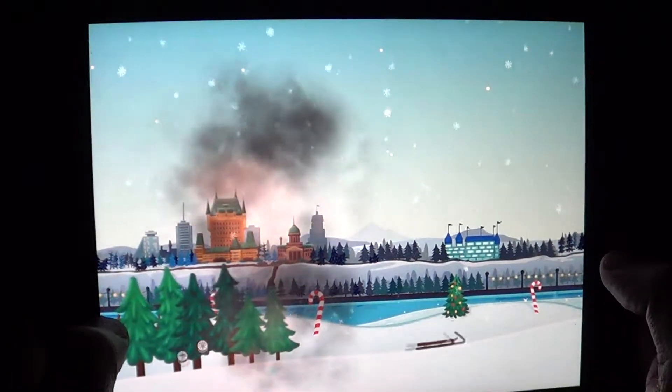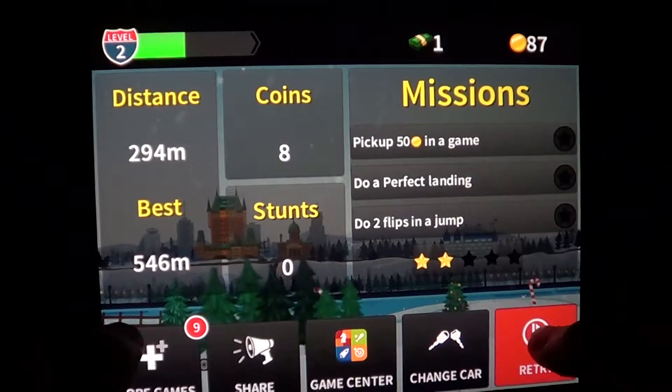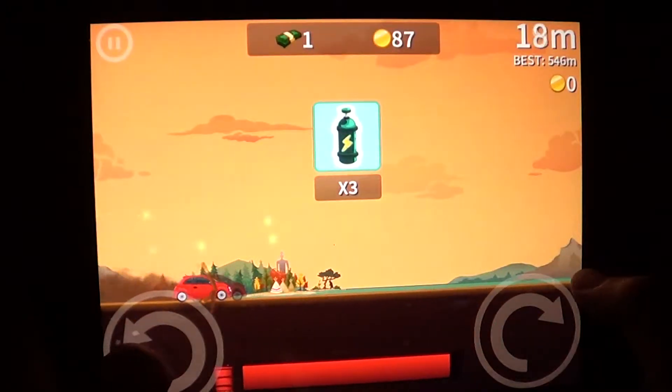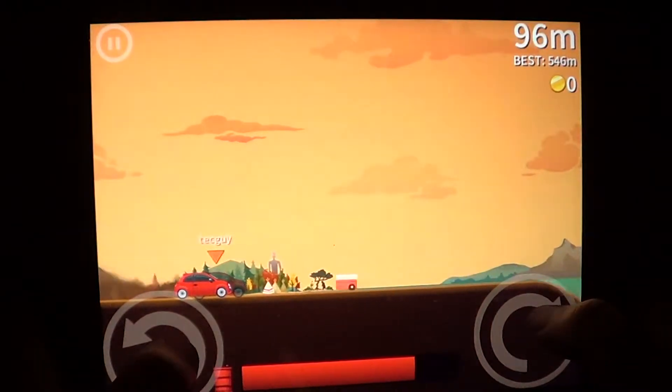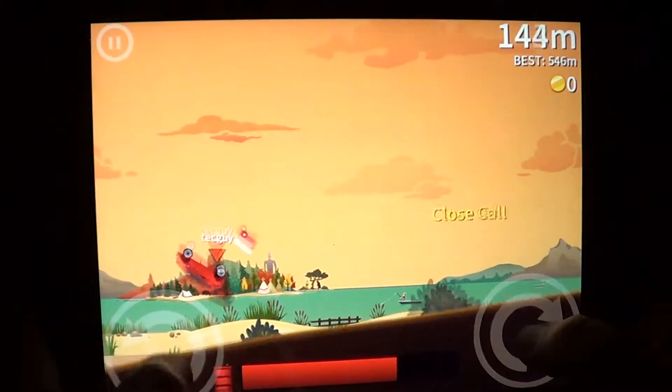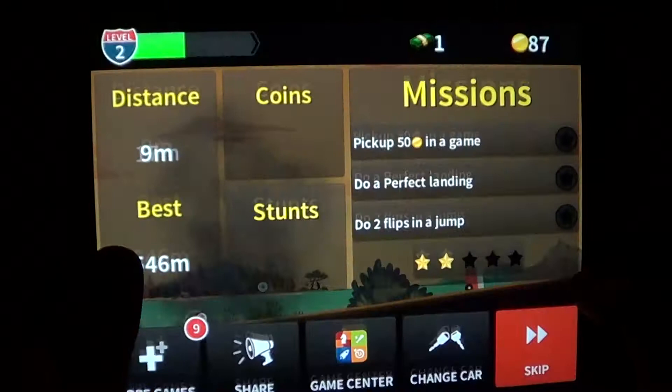I want to do the highest jumps possible, but it's not only about jumps — you can also try to keep the car alive as long as possible so you travel the farthest distance, and that also gives you coins.